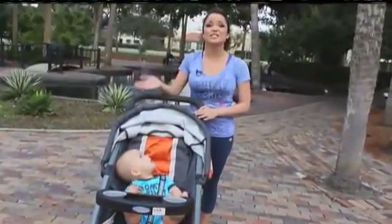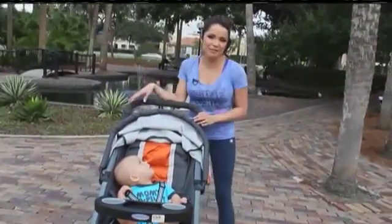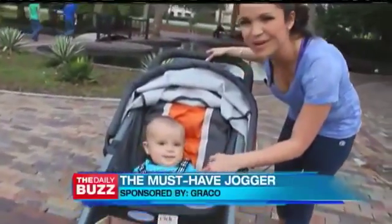As you can see, this is seriously the most versatile, easy-to-use jogger stroller for new parents. I think my little guy agrees — it can be fun to get outside and hit the sidewalk with mom.